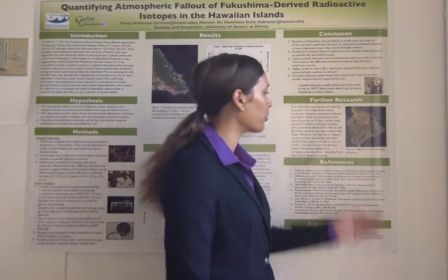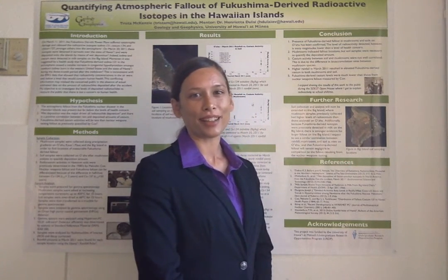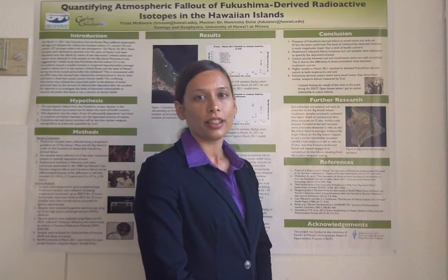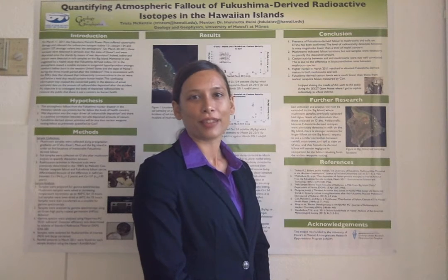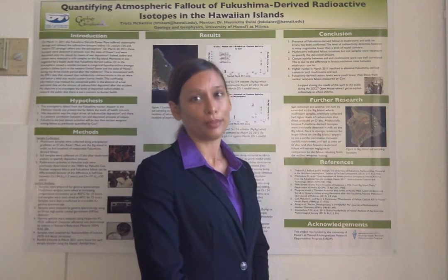Currently, we are conducting ongoing research on the Big Island of Hawaii. Mushrooms have already indicated higher levels of cesium activity on the Big Island, which in general is subject to higher levels of rainfall than Oahu. We are currently analyzing the soils and working to compare these results to Oahu and previous research.